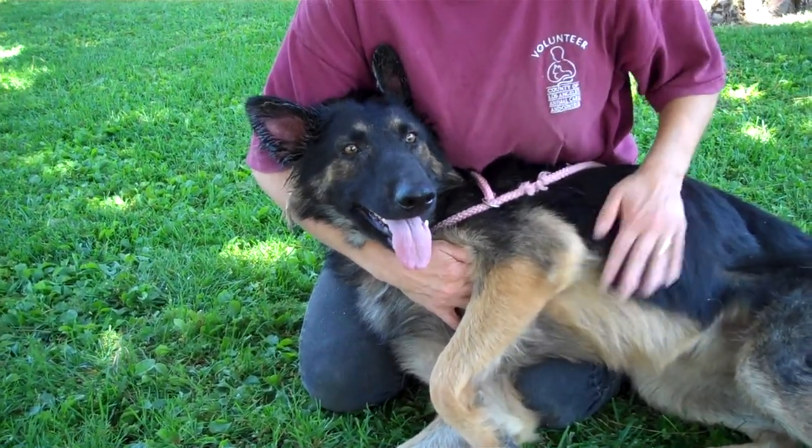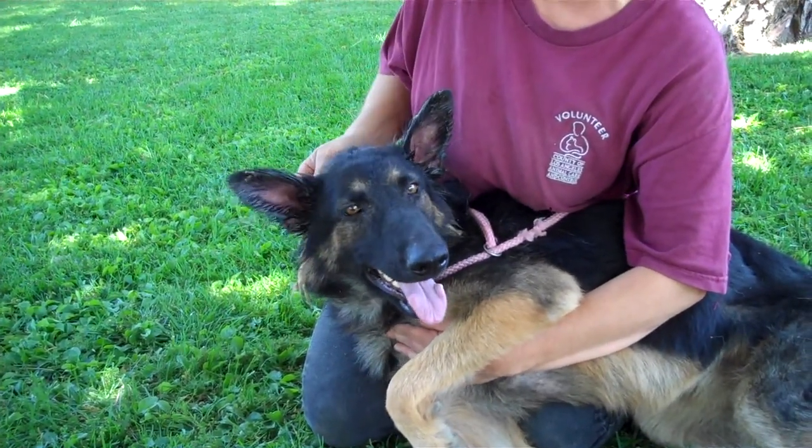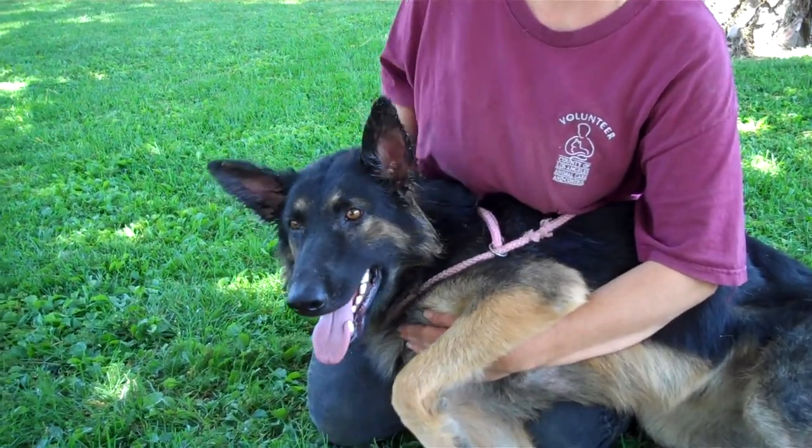She looks like she has a little ear infection. Did they put some medicine on her ears? Yes, I just took her to the vet and it's just a normal kind of ear medicine they put on her ear, so she is fine.